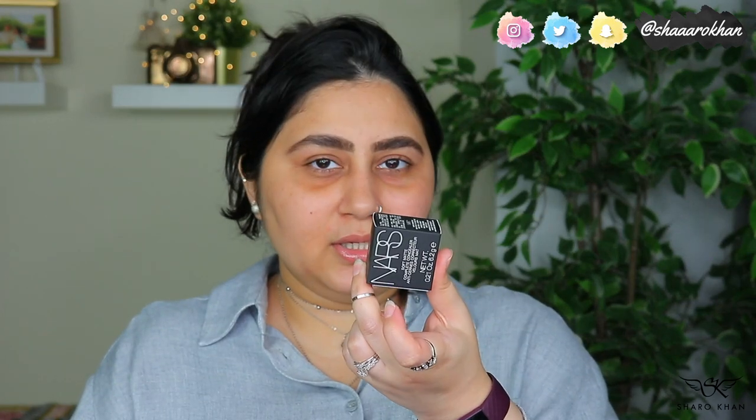Today we are going to try and wear it for almost eight to nine hours. This is the NARS Soft Matte Complete Foundation — it's a matte foundation but not completely flat matte. I'm not a big fan of matte foundations, but I've heard good things about this one so I'm willing to try and review it for you guys.